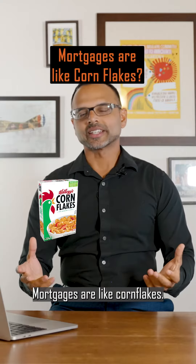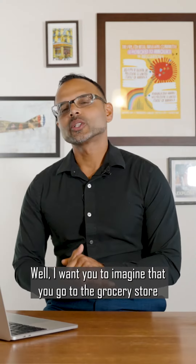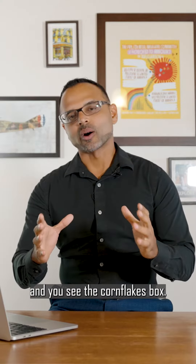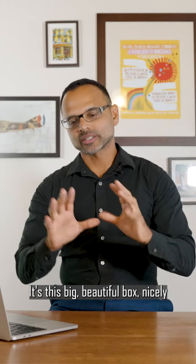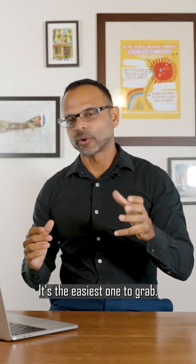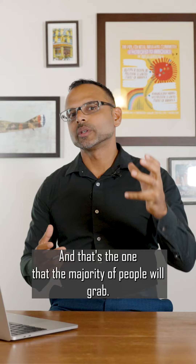Mortgages are like cornflakes. What do I mean by that? I want you to imagine that you go to the grocery store and you see the cornflakes box. It's this big, beautiful box, nicely branded, and it's right at eye level. It's the easiest one to grab, and that's the one that the majority of people will grab.